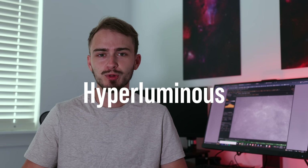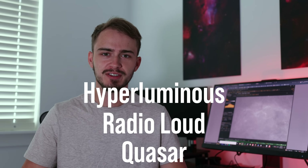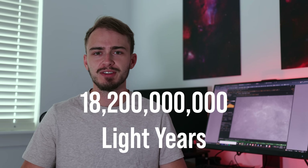TON 618 is all over the internet, but what is it? TON 618 is a hyperluminous radio-loud quasar located in the constellation Canis Venatici, about 18.2 billion light-years away. It's the largest known black hole in the universe and it is a very special object — but what do all of those mumbo-jumbo words even mean?